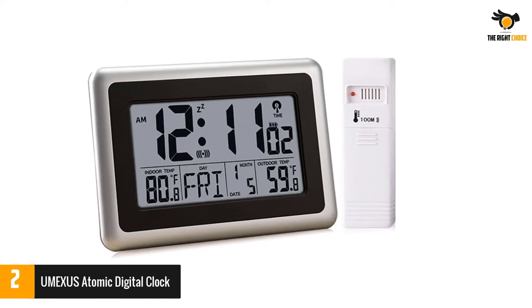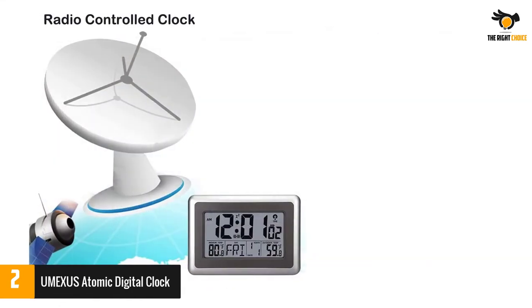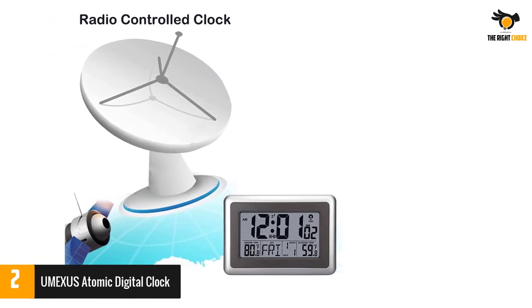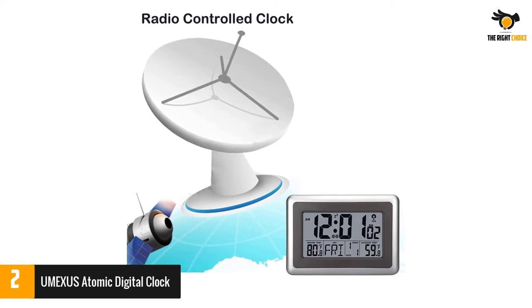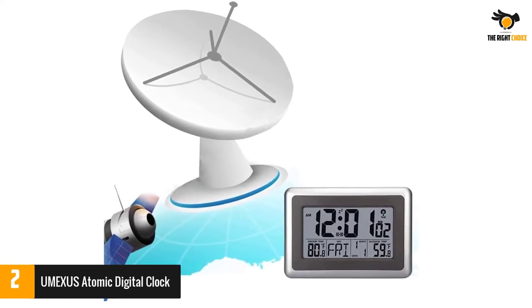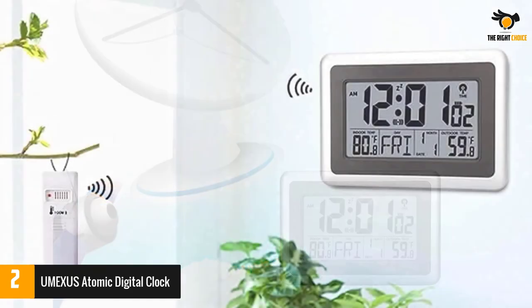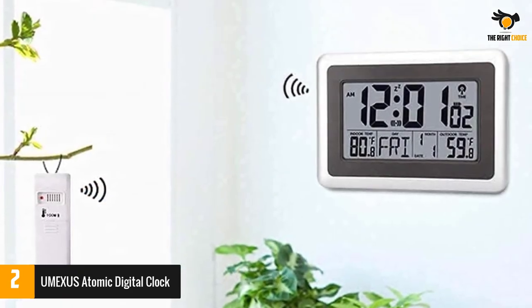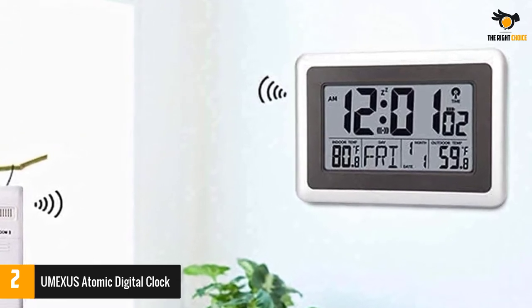Number two: the Umexus Atomic Digital Clock. The Umexus atomic digital clock is known for displaying its time according to the WWVB RCC signals. It is also known for updating its time automatically by adjusting itself to the respective time zones. Since it receives WWVB RCC signals, the time displayed on the clock is accurate. Apart from time, the clock also displays indoor and outdoor temperatures in both Fahrenheit and Celsius.